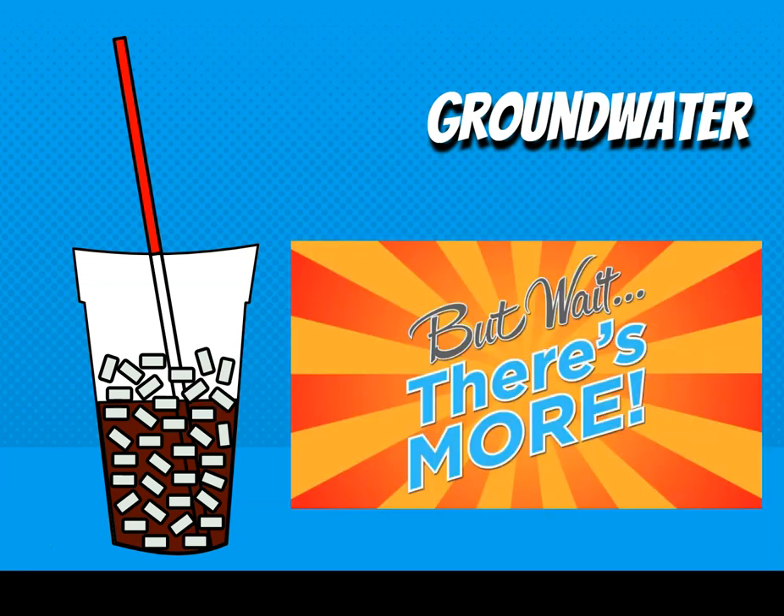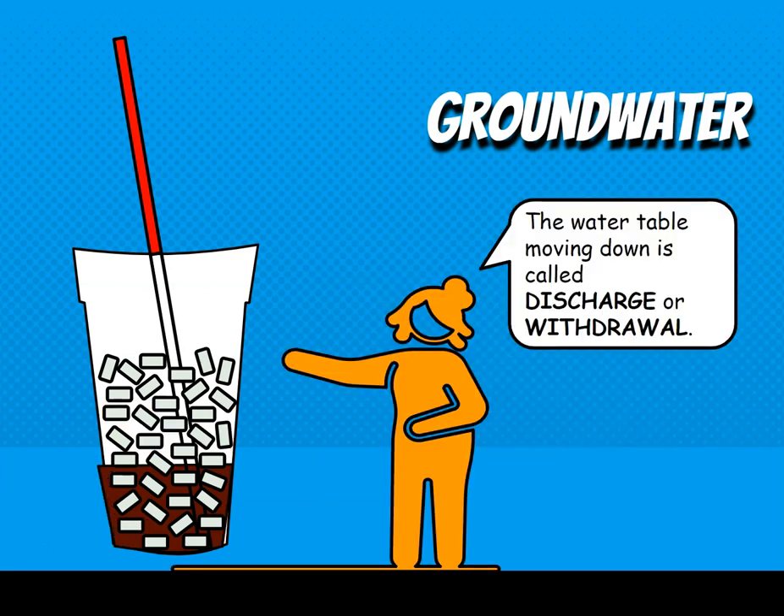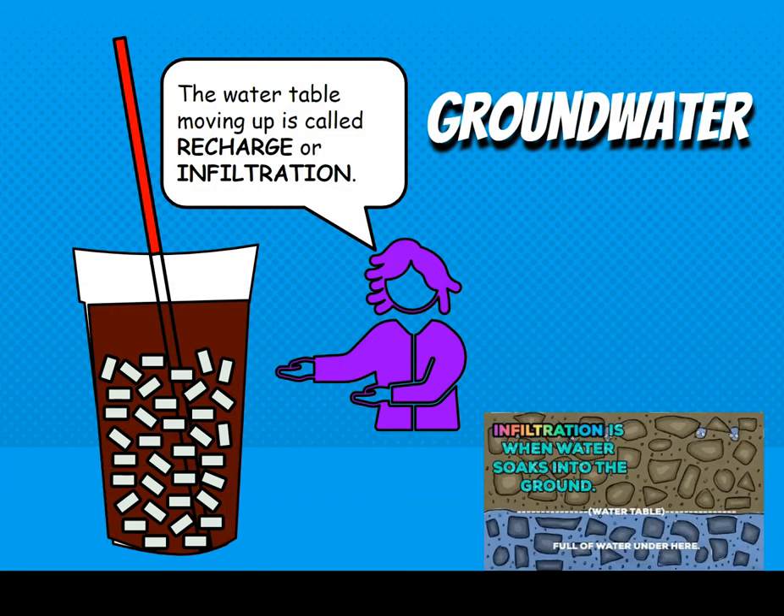Does the level of Dr. Pepper in your cup and straw ever change? If you drink it, the Dr. Pepper goes down. When the Dr. Pepper goes down in a groundwater system, we call this discharge or withdrawal — that's when water is leaving the system and the water table drops. When the water table goes up, we're adding water into the system, and that is called recharge or infiltration.